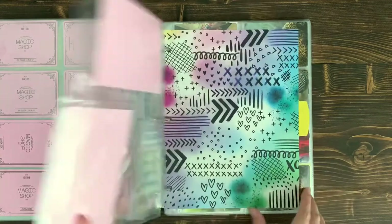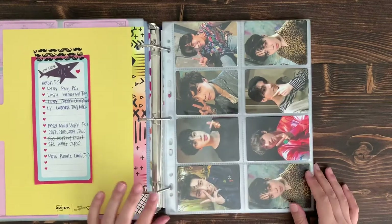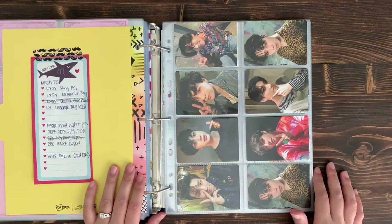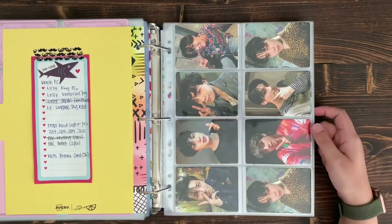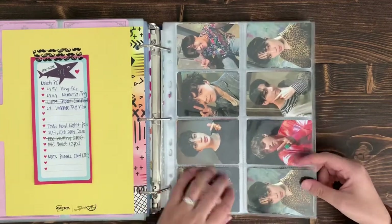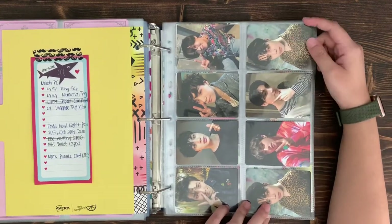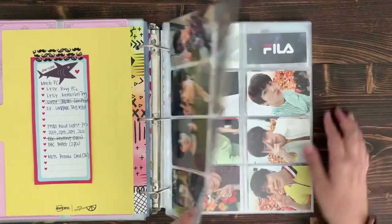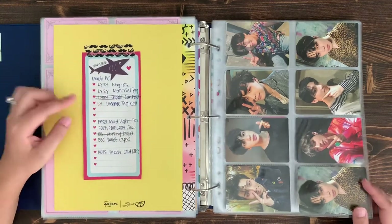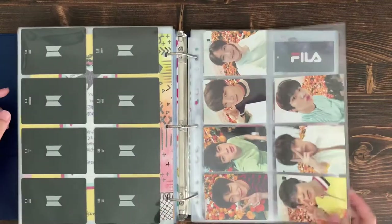The last section of binder two is merch PCs — any PCs that come with other merchandise, like a wallet or phone strap, that we buy just to get the PCs. I have the Army Bomb 3 card, and an extra Jimin card placed there. I also keep a running list of cards I want and what merch they come with, so if I find a good deal on eBay I can pick them up.